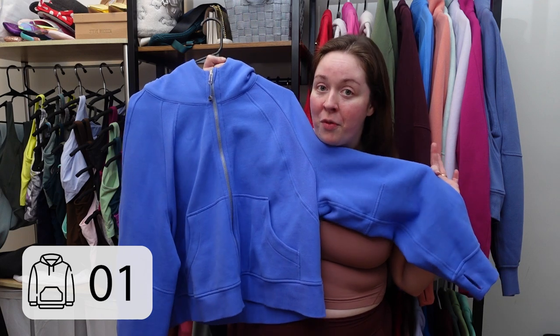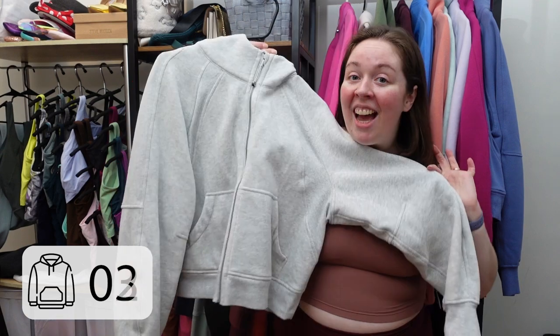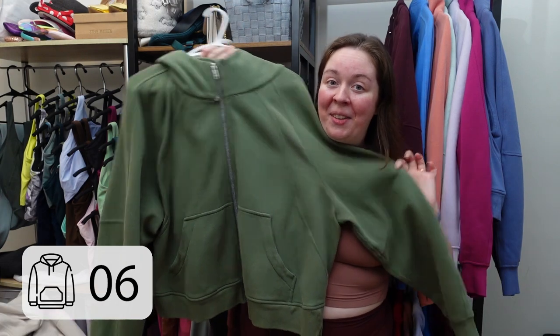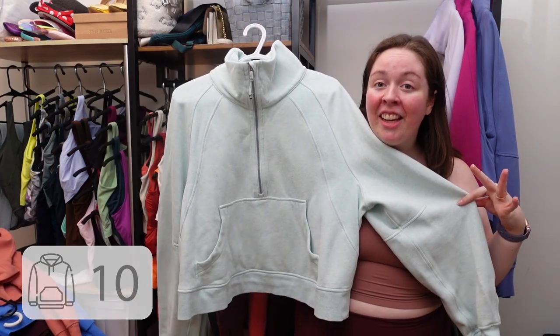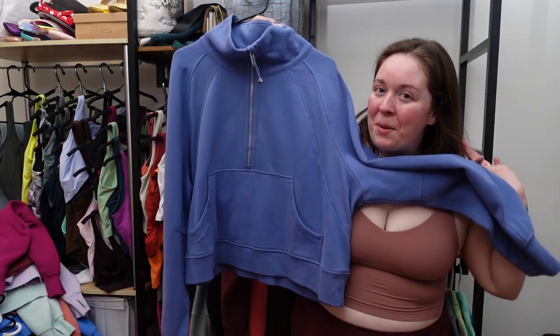This is the scuba oversized full zip in wild indigo, dark red, heathered core ultralight gray — a fan favorite — sonic pink, white opal, green twill, and cassis. This is the scuba oversized funnel neck in blue nile, pink savannah, heathered delicate mint, lavender dew, ripened raspberry, and water drop.